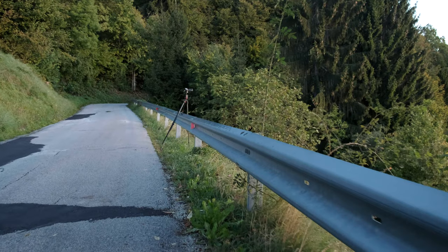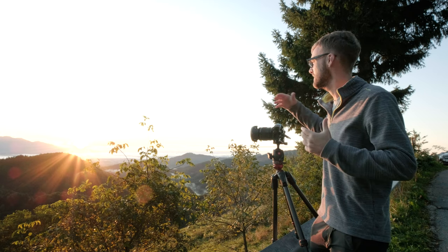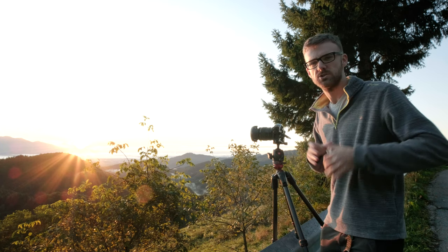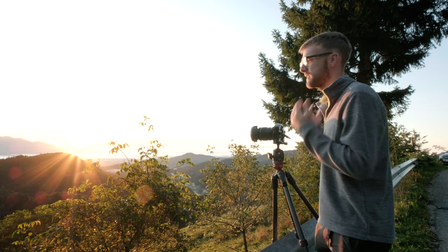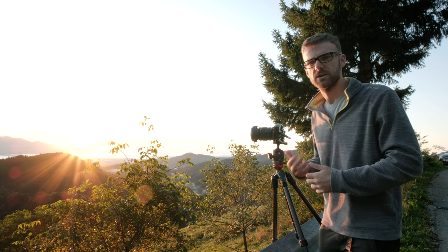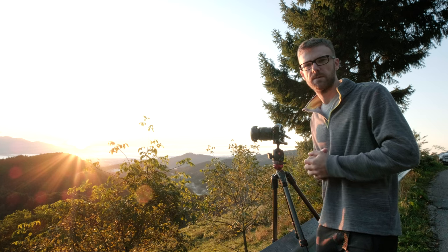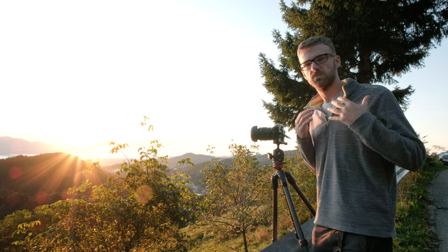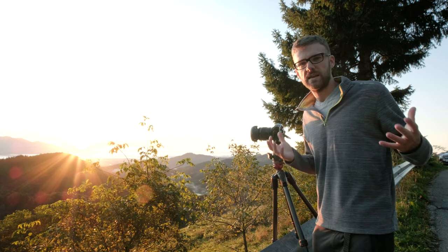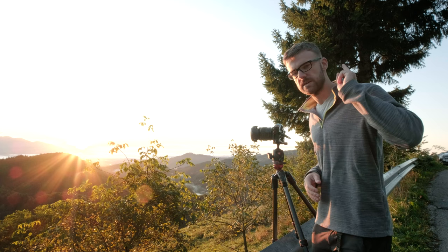Moving on to reason number two: time-lapse photography. That's what brought me out here this morning to shoot at Yamnick Church. On the drive up I knew there weren't many clouds in the sky so I was going to shoot time-lapse. I shot five second intervals, 240 images — I cannot move the camera, so that is a clear reason why we need a tripod. I wasn't a time-lapse photographer two or three years ago, but I wanted to bring it in. It's great for b-roll, really good for a scene, and in stock footage it sells quite well. So that is reason number two — time-lapse photography.